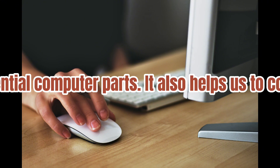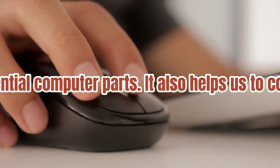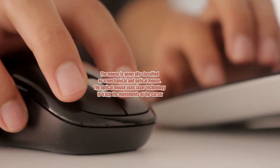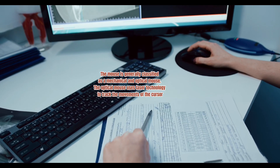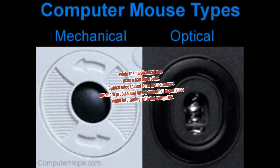Number six: Mouse and Touchpad. The mouse is another input device and plays an important role. As one of the essential computer parts, it helps us communicate with the computer system. Since it uses a point-and-click approach, the mouse is generally classified as mechanical or optical. The optical mouse uses laser technology to track the movements of the cursor, while the mechanical one uses a ball and roller. Optical mice are more precise and give a smoother experience while interacting with the computer.